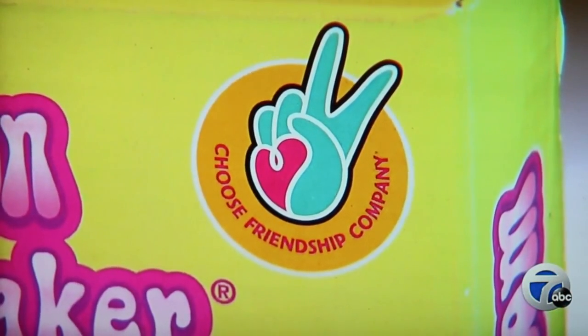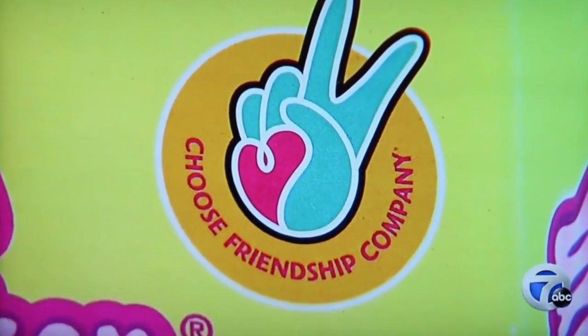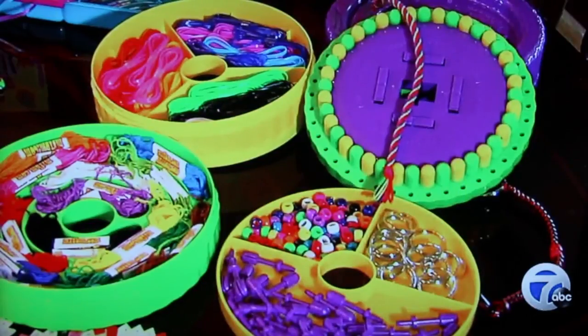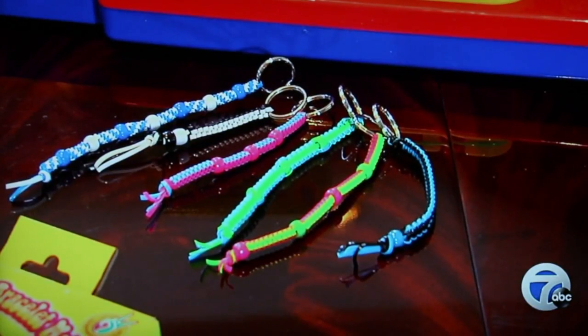The Choose Friendship Toy Company is a Clinton Township business. It got its start when two little girls interrupted their grandpa's football game and asked him to help them make friendship bracelets. He chose friendship over football, brought a whole bag of embroidery floss over, and then they untangled it all and started reading the instructions.